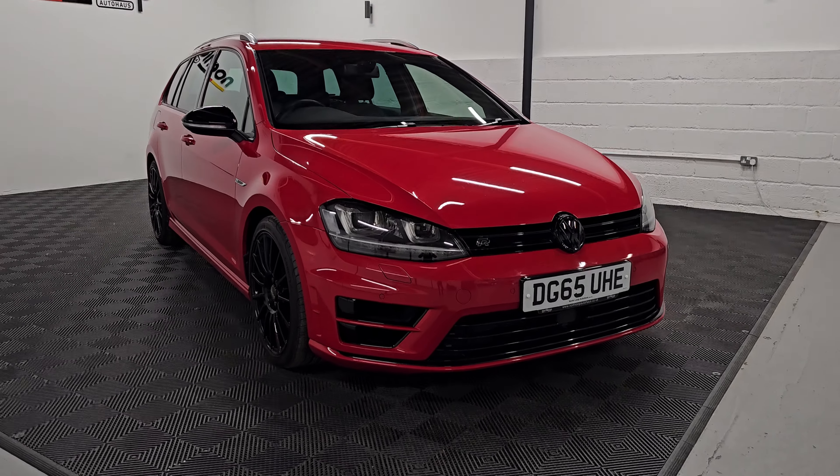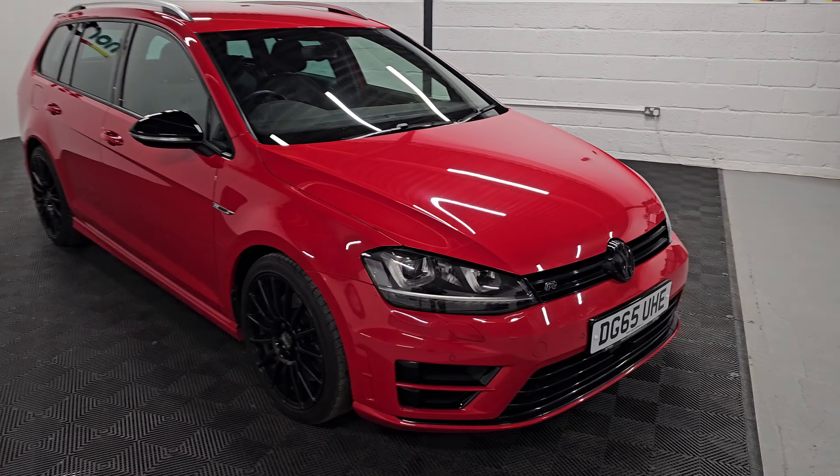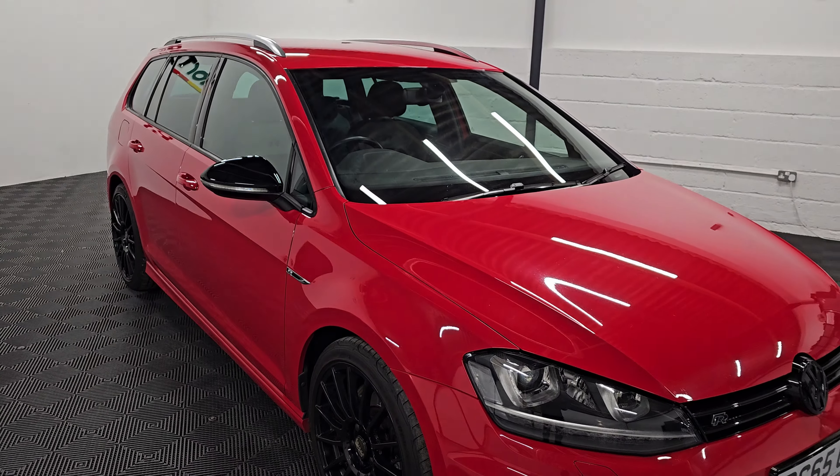Here we're looking at our 2015, 65-plate Volkswagen Golf GTI. It's finished in tornado red and has been de-chromed, so it has black trim all around with gloss black mirrors.